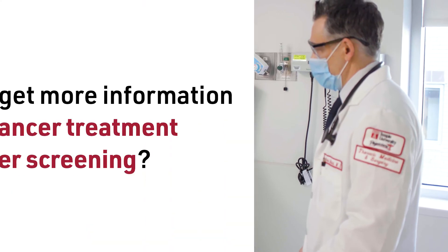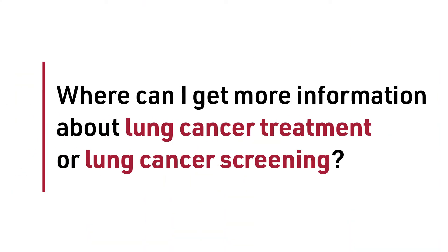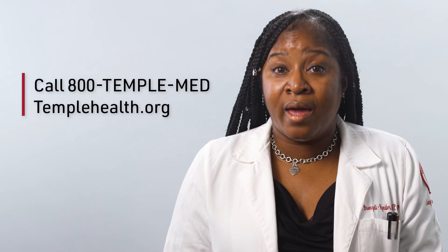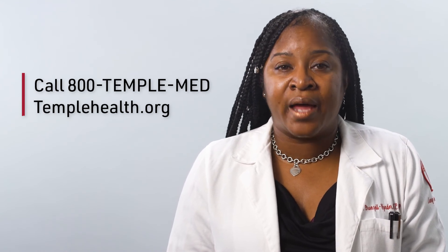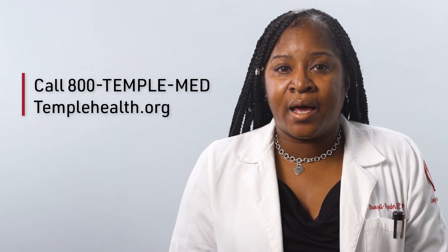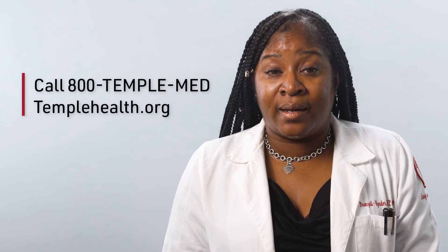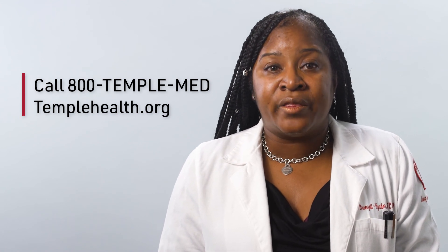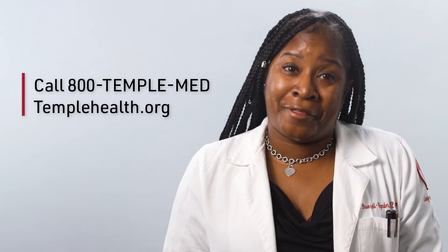The best way to reduce your lung cancer risk is to never smoke or stop smoking. If you smoke, talk to your doctor about ways to help you quit. Temple Health is always available at 800-TEMPLE-MED or at www.templehealth.org to provide you with any information that you may need about the screening process, your eligibility, a convenient appointment close to where you live, and will answer any other questions that you may have about lung cancer screening or therapy.